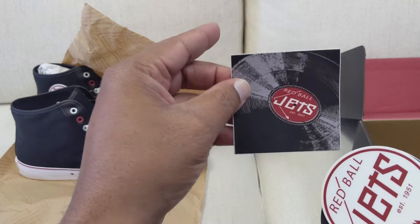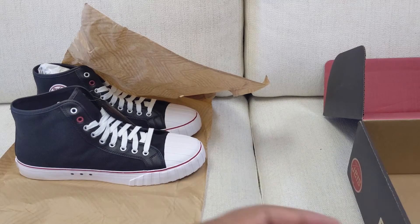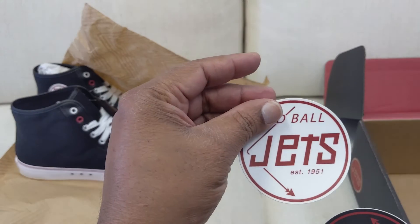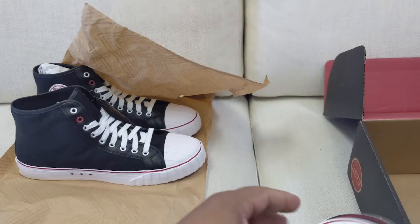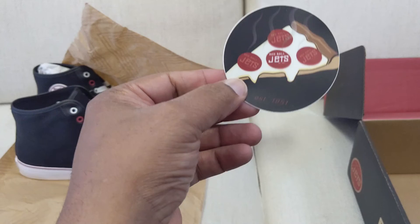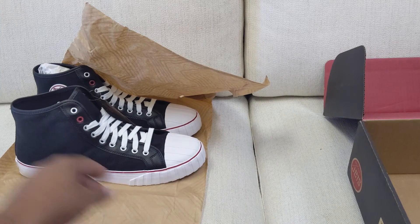Here are the stickers — I like this one, it matches the theme of the studio. There's a Red Ball Jets sticker, another Red Ball Jets sticker — a lot of branding opportunities for the company. And here's one that's kind of dope, looks like pepperoni.